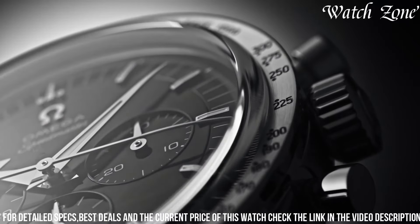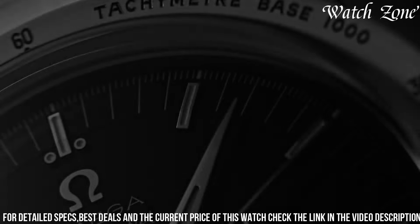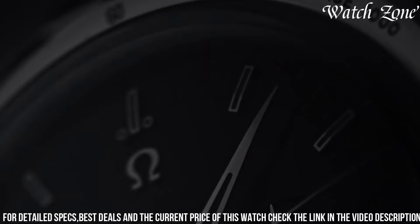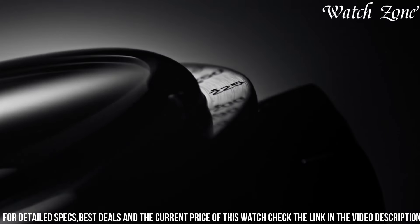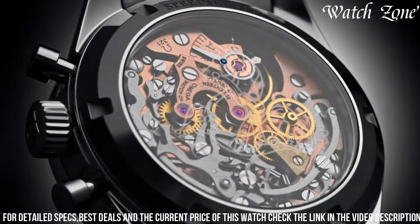The black ceramic bezel, adorned with a tachymeter scale, adds a sporty touch and enhances its functionality. Powered by the legendary Caliber 321 movement, this watch ensures exceptional precision and reliability.